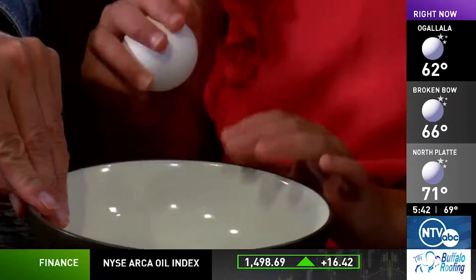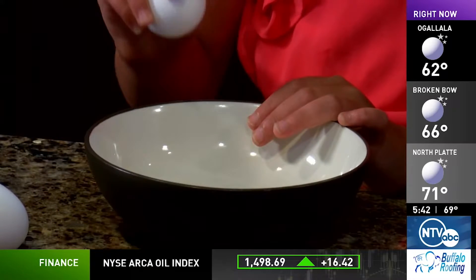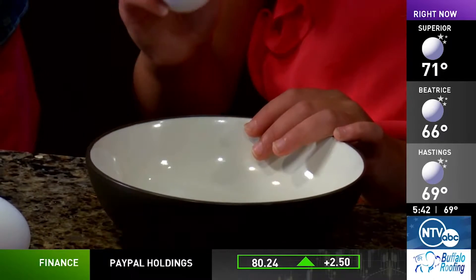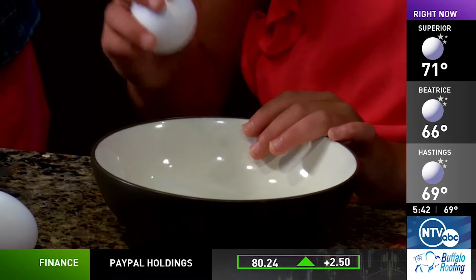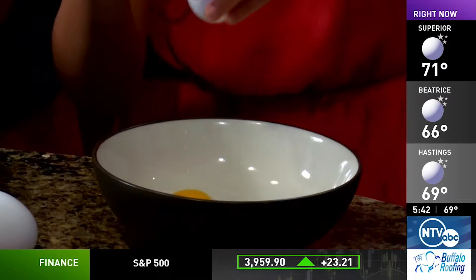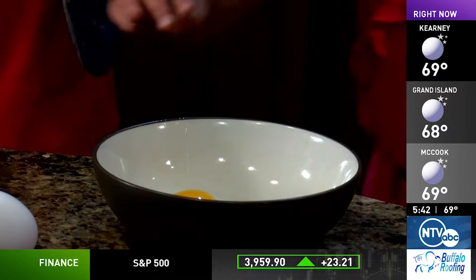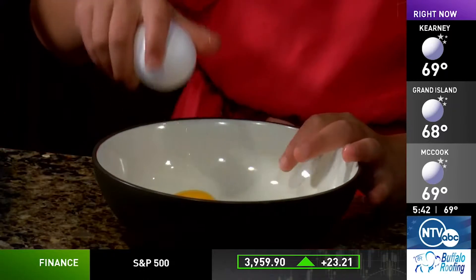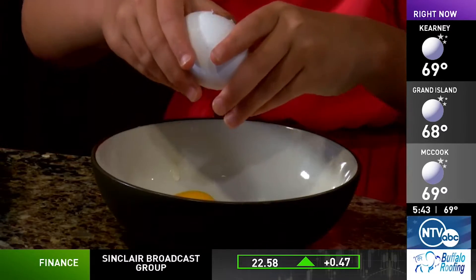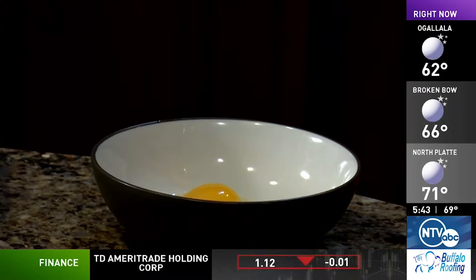Jenna's going to do the egg cracking. We always crack eggs in a separate bowl because shells happen — and we want to make sure that if it does happen we can get those out before we put them in. Go ahead and crack the egg. Look, no shell! And let's see the second one. No shells — that's impressive.